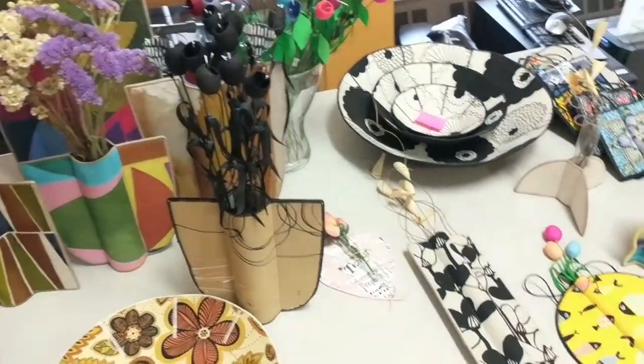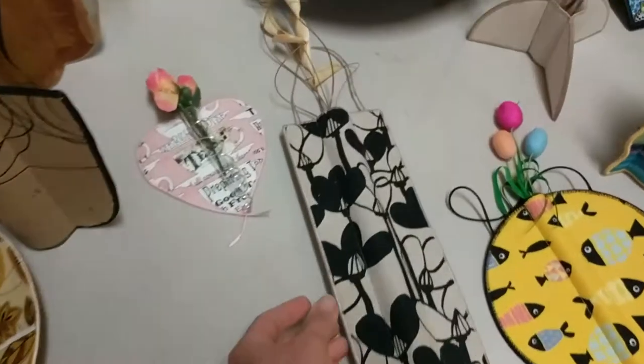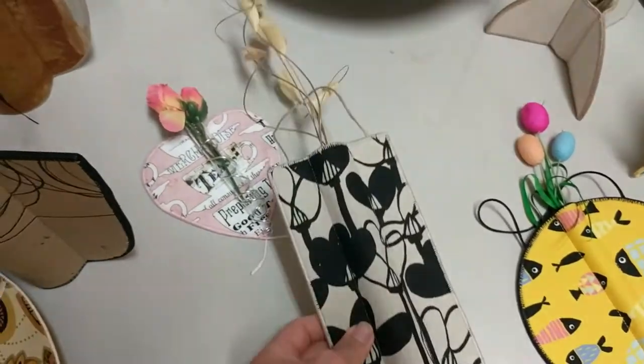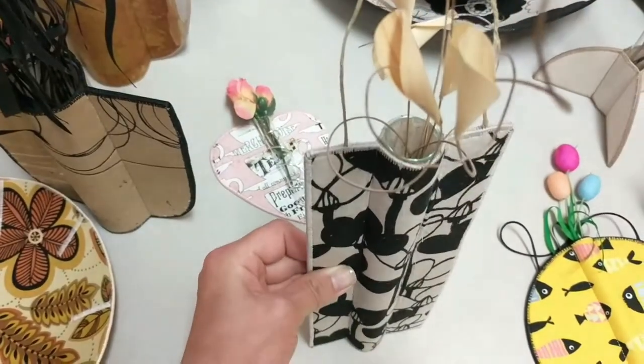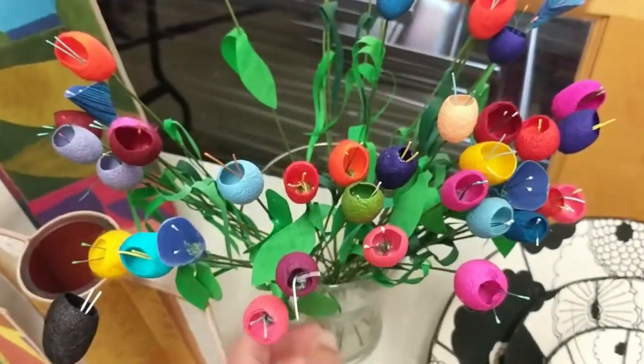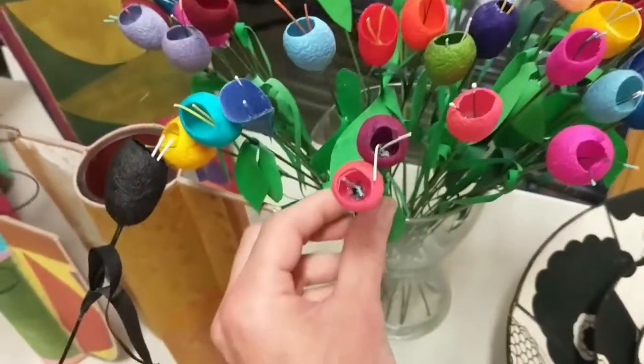She uses precise measuring and cutting techniques to create these fabric face casings. These fun hanging versions use test tubes. She recently started creating these silk cocoon flowers — they have been a huge hit.